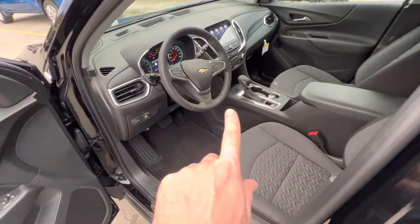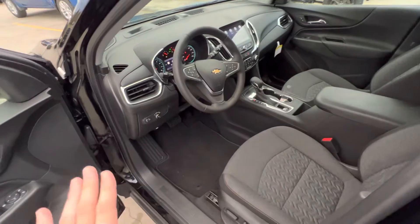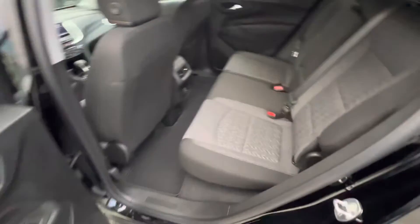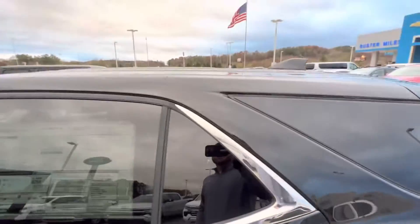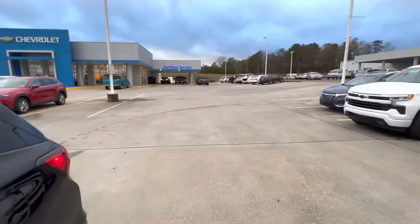So to summarize what the LT is missing compared to the Premiere: no wireless charging pad, no memory seats, no garage door opener, no leather interior, and no roof rails. Everything else is essentially the same. The lack of roof rails gives it a cleaner look, while the Premiere had a bit more chrome and a sportier appearance.